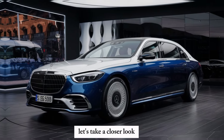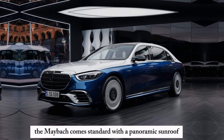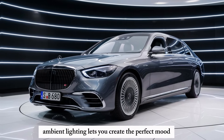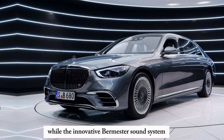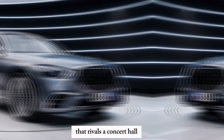Let's take a closer look at some of the exquisite details. The Maybach comes standard with a panoramic sunroof, bathing the cabin in natural light. Ambient lighting lets you create the perfect mood, while the innovative Burmester sound system delivers an audio experience that rivals a concert hall.